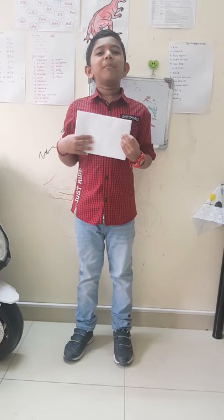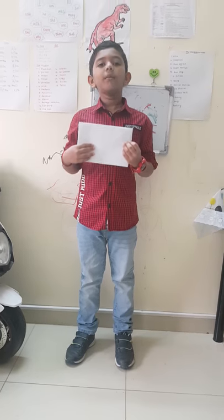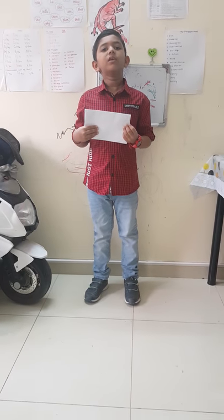Hi friends, good morning. My name is Pramalan and I am studying in KG2C. Today I am going to talk about my favorite color red.